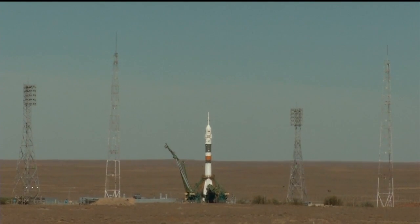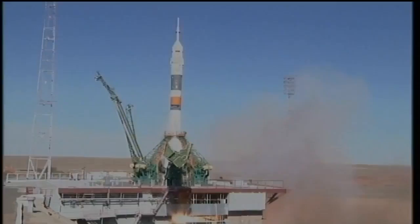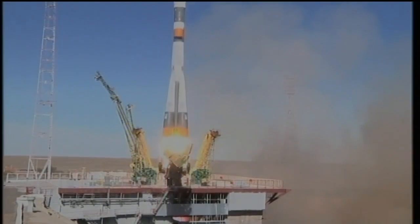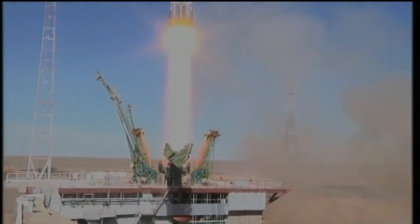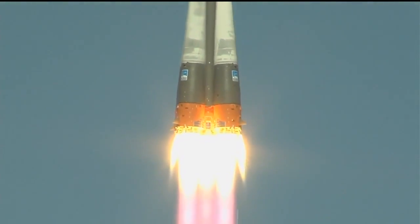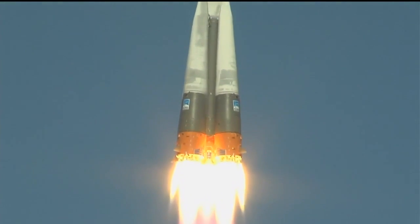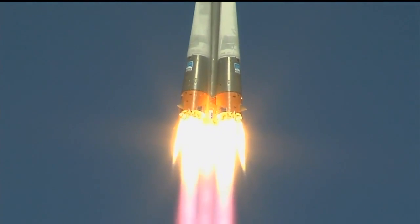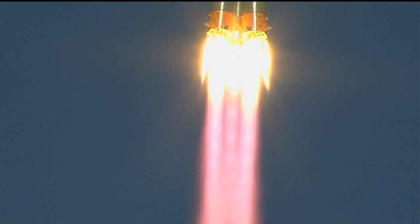Seven, six, five, four, three, two, one. Engine turbo pump at flight speed. Engine at maximum thrust. Liftoff. And there is liftoff of the Soyuz MS-10 to the International Space Station, carrying Nick Haig and Alexey Ovchinin to the orbital complex. This is Nick Haig's first time to launch to space and Alexey Ovchinin's second.